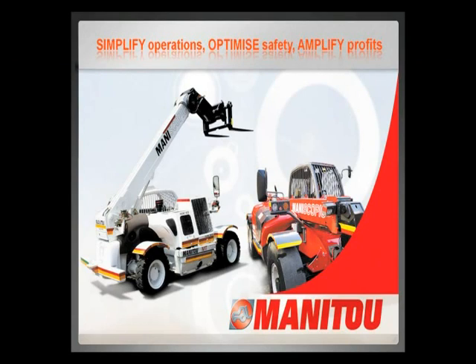Manitou — simplify operations, optimize safety, amplify profits.